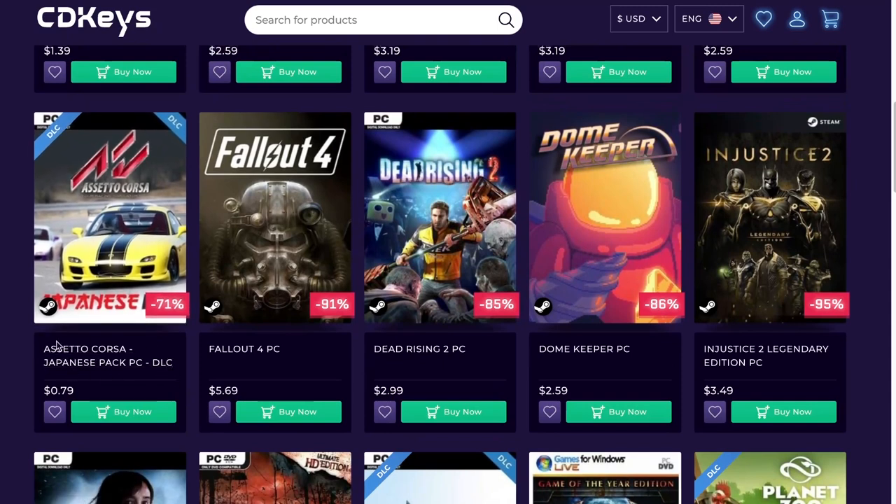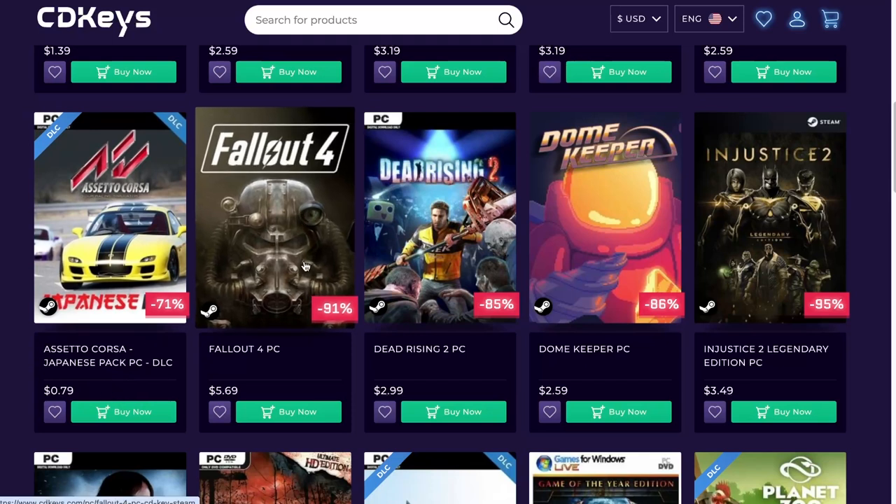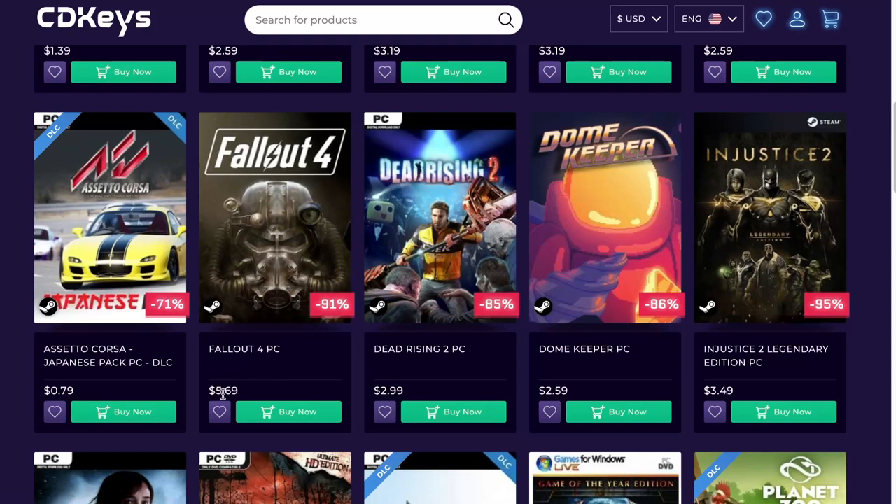You're going to see a lot of Assetto Corsa — I don't know much about those games, but you're going to see a lot of them, be it DLCs or the actual games for just a few dollars. Fallout 4 — great game, $5.69, not too bad. I know it's not a brand new game, it already has a lot of years on it, but still a pretty fun game to play.